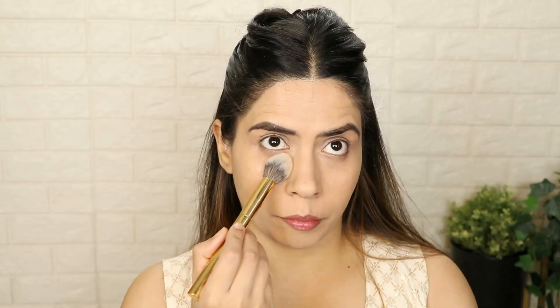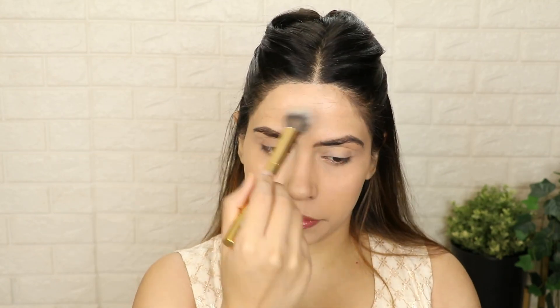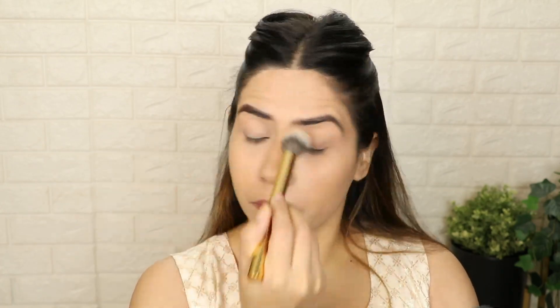After my concealer, I have used my Maybelline Fit Me Loose Powder. In the winter period, I prefer loose powder — it can be white or yellow. I feel compact powder gives my skin some dryness, so I prefer loose powder. If compact powder works for you, you can use that too.